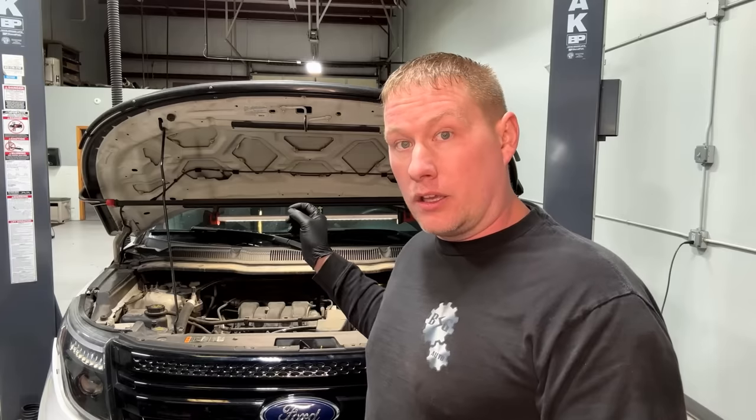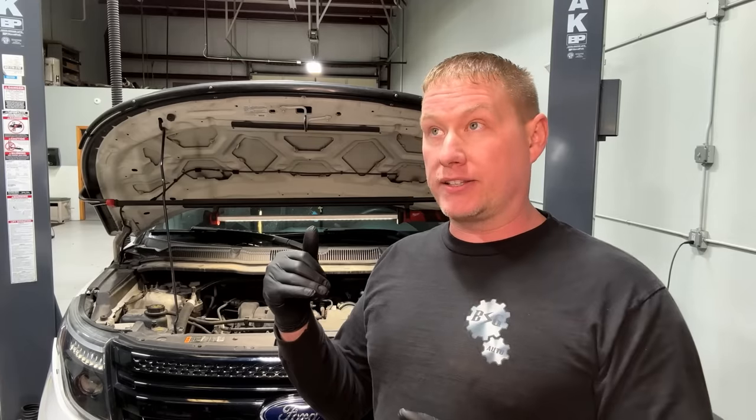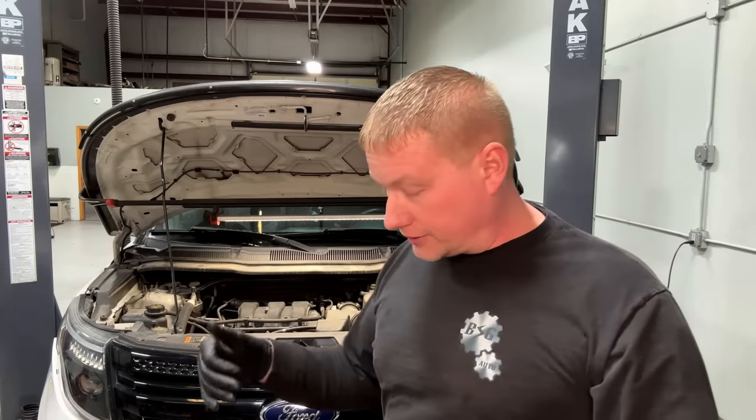I've diagnosed bound-up U-joints on F-150 driveshafts before — same kind of thing. You accelerate into it and the whole floor shudders, let off and it goes away. I also had a driveshaft with joints so loose it would vibrate on acceleration and worse when letting off. So I knew to look in the drivetrain — I just couldn't imagine all that violent movement being caused by a single CV shaft.